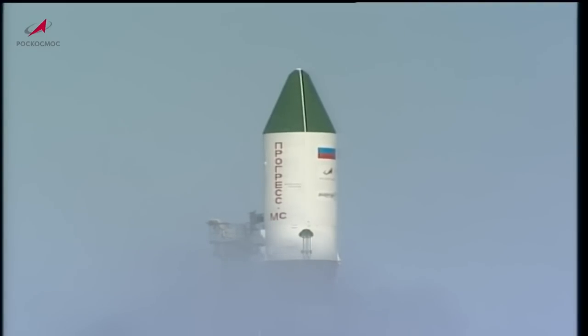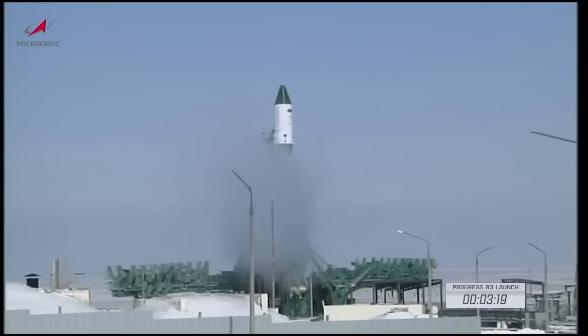Now only four minutes away from launch. We should be hearing controllers at the blockhouse in Baikonur reporting a purge of nitrogen for the first stage. The fuel lines and other elements of the rocket engines are purged with nitrogen to remove vapors of fuel and oxidizers. The first stage will be pressurized at about the 2 minute 45 second mark before launch to optimize fuel pressure and provide structural support of the rocket as it sits on the launch pad.